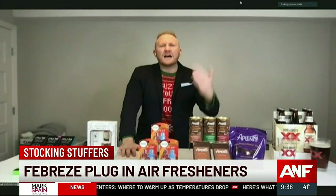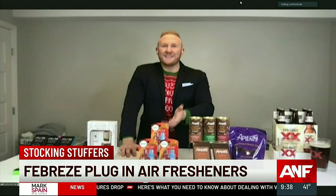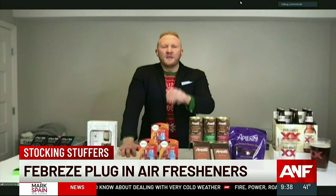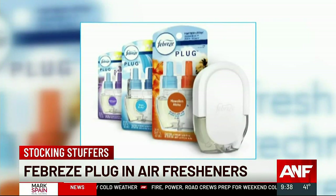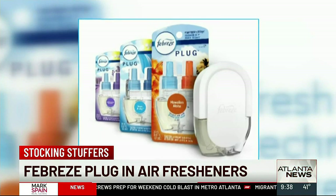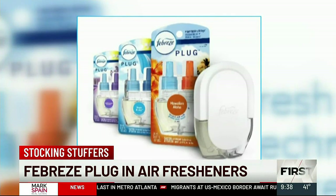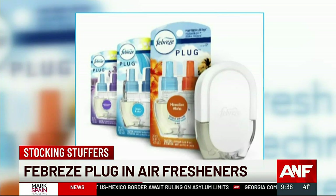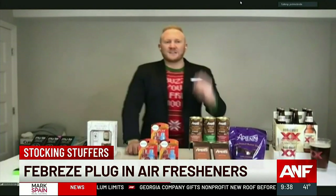A stocking stuffer should be things that are essential and things that you use. This is the Febreze Fade Defy plug-in. It's got built-in technology that controls the release of scent so that your scent can last up to 50 days. During this time of year, you want that great holiday scent in your house — they have so many different ones from winter spruce to apple cider to cranberry tart. Great for high-traffic rooms as well. You can grab these at Target.